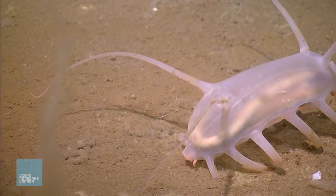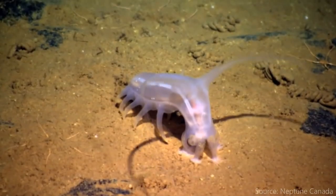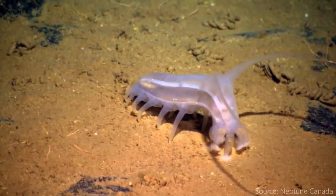Detritus is another way of saying decaying organic matter, which is another way of saying dead things, or poop. They eat using their ten tentacles to find tasty little particles in the mud and bring it to their mouths.